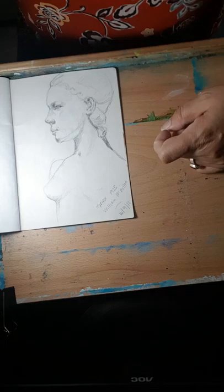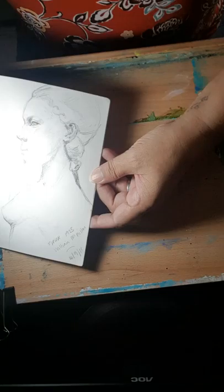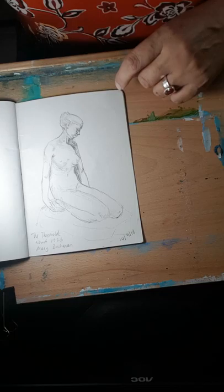My husband and I went to the Kelvingrove Art Gallery and Museum in Glasgow. I took my time and did some sketching. This was a sculpture of Syrinx from 1925 by William McMillan — the proportions look a bit off in one area — but I'm really pleased with it overall. Because I had time, I took my time with the drawing and I think it shows; it's not as rough as some of the others.